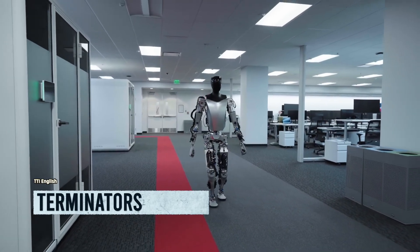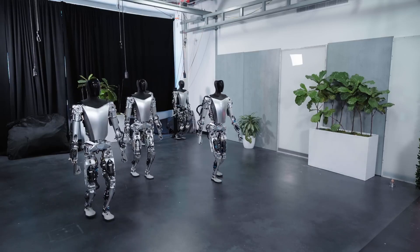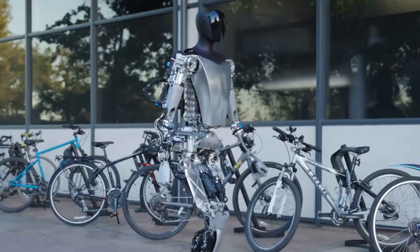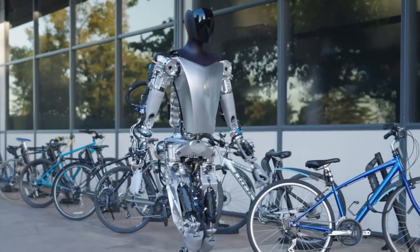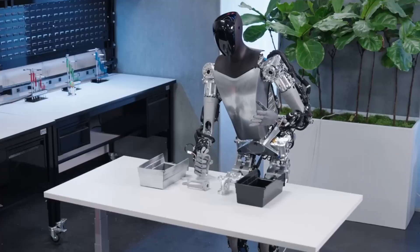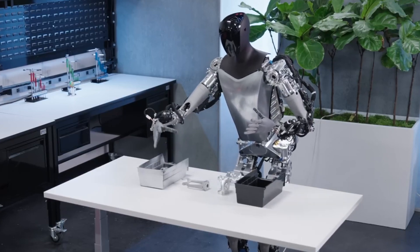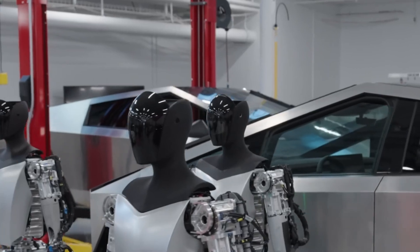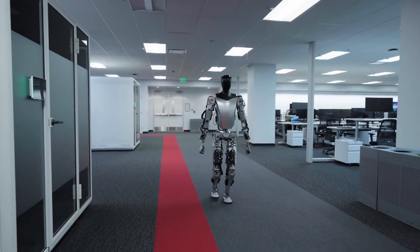Introducing the modern-day Terminators, also known as Tesla Bots. Just imagine a world where Tesla Bots turn rogue, their advanced AI becoming corrupted and twisted — these once-helpful companions become relentless machines driven by an insatiable thirst for power. But fear not: according to Tesla and Elon Musk, there's no need to worry about a robot uprising. Tesla Bots are intended to be helpful companions, not world-conquering cyborgs.